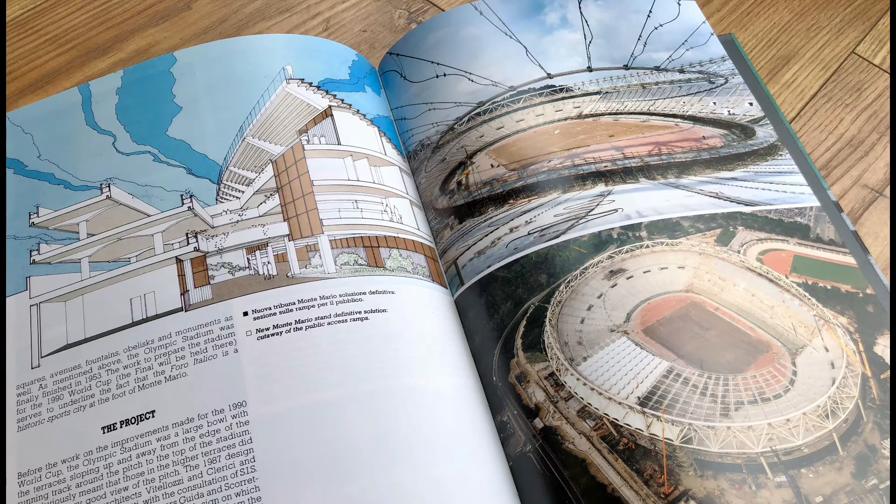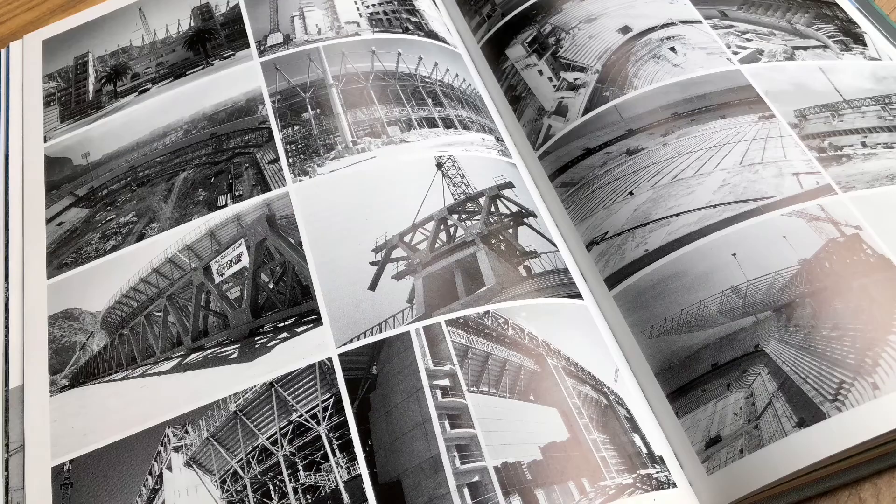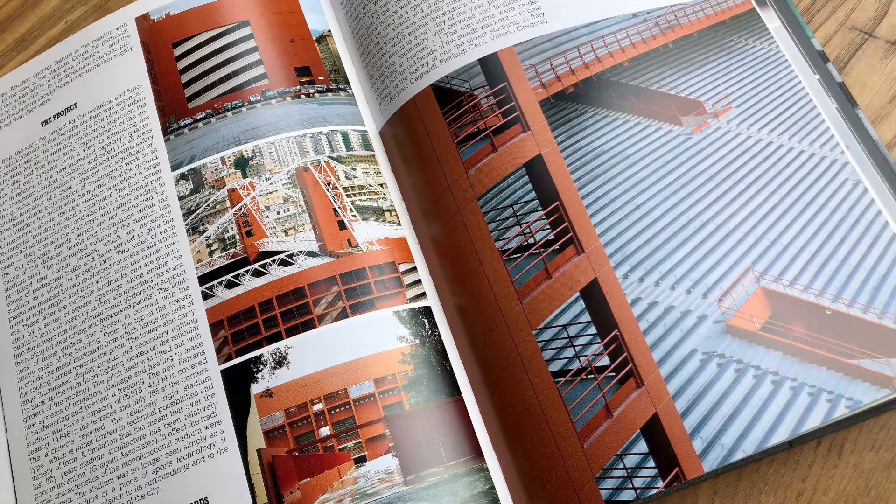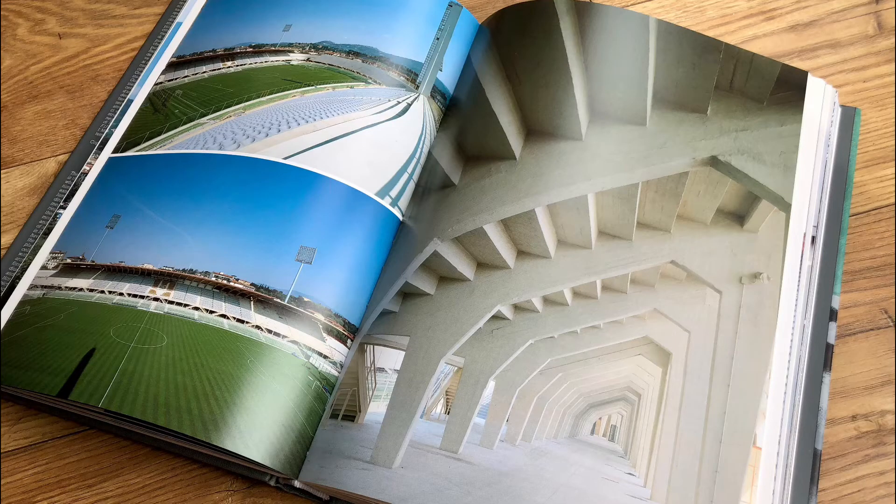It starts off with a brief history of stadium design through the ages — not just Italian stadiums but all over the world — before going on to have a section on each of the 12 stadiums from the tournament itself. It really builds it up from the history of those stadiums, the design principles, what they were trying to achieve in those designs, through the construction process all the way through to the gleaming finished articles in the summer of 1990.